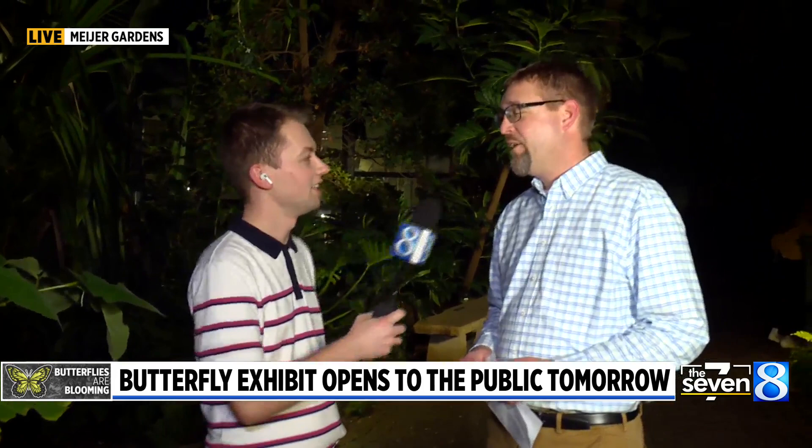All of these tropical butterflies that you see in this space are non-native insects. You have heard stories about emerald ash borer and some of the other non-native insects. Well, we're not going to have that problem with these beautiful butterflies, but the USDA takes that very seriously. So we have special permitting that has to happen. That's why you have to go through the vestibule when you walk into the conservatory.